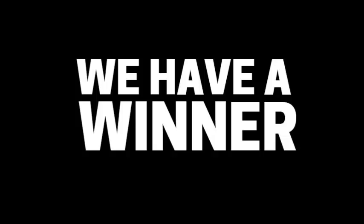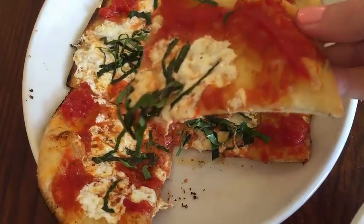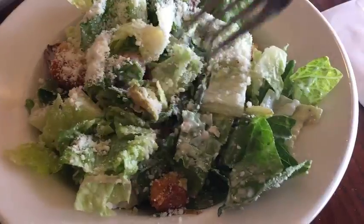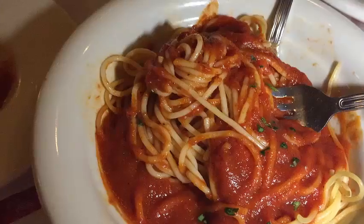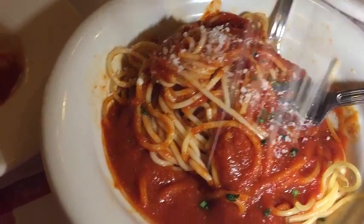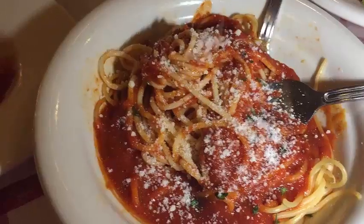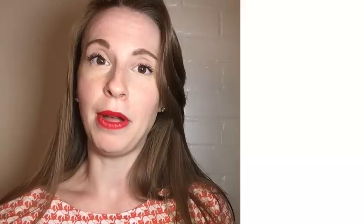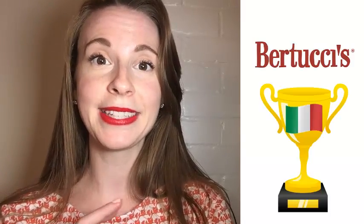And the winner is Bertucci's. I thought that Bertucci's won this battle fair and square. All the dishes that I tried in comparison to Mangiano's were incrementally better and I thought were a better value. I know Mangiano's gives you the extra pasta to take home with you, so at the end of the day you probably might come out ahead at Mangiano's because you're getting that extra meal for leftovers. However, I think Bertucci's kicked Mangiano's ass when it came to flatbread, Caesar salad, and chicken parm.